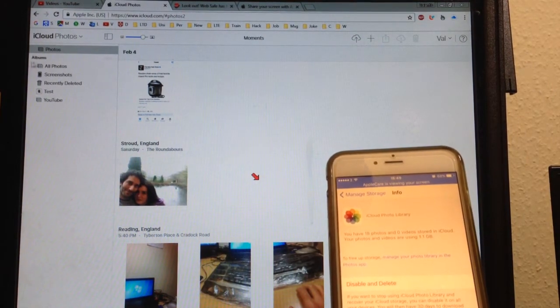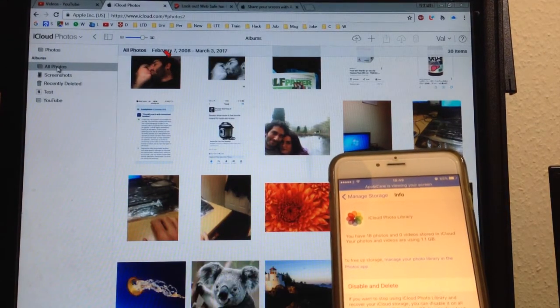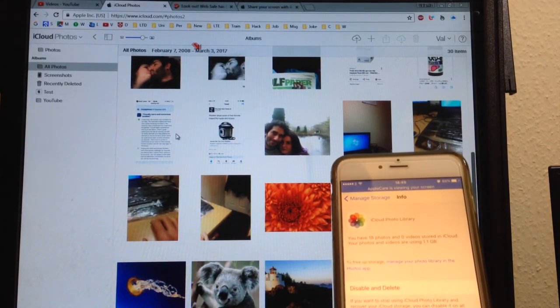There we go. Perfect. It was just a matter of re-enabling your iCloud library, and now you're good to go again. You can certainly see now you have a few pictures from February and March.